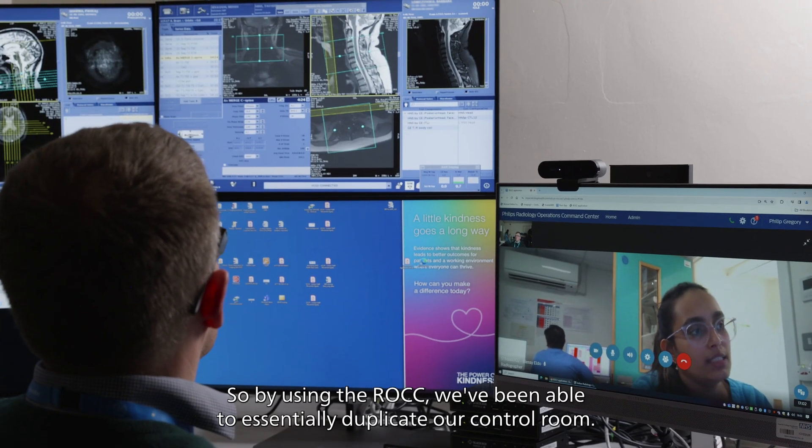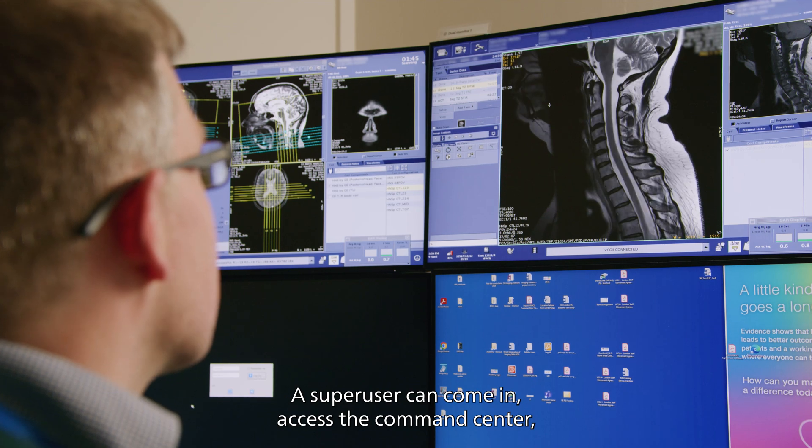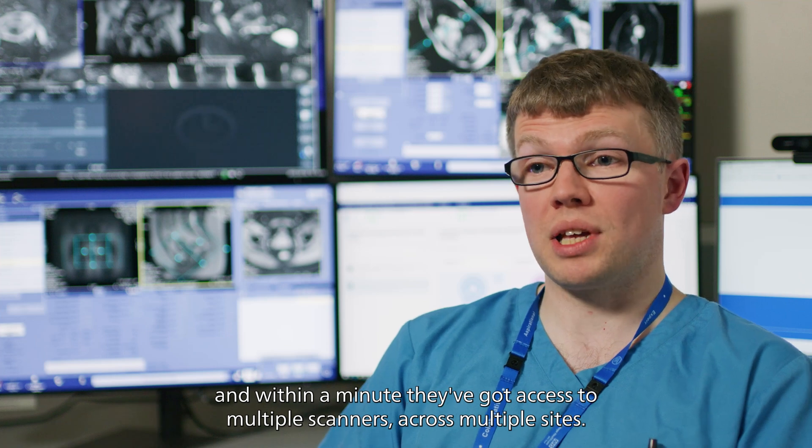By using the ROC, we've been able to essentially duplicate our control room. A super user can come in, access the command centre, and within a minute they've got access to multiple scanners across multiple sites.